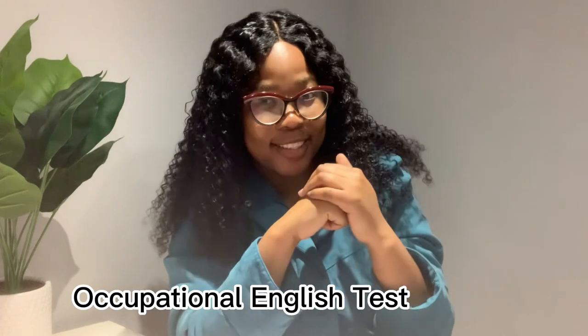The OET exam stands for the Occupational English Test, and this is one of the exams that the NMC UK has put out there as a requirement for nurses to write in order for them to join the register — the NMC UK register. So this exam is there to actually test your English proficiency.